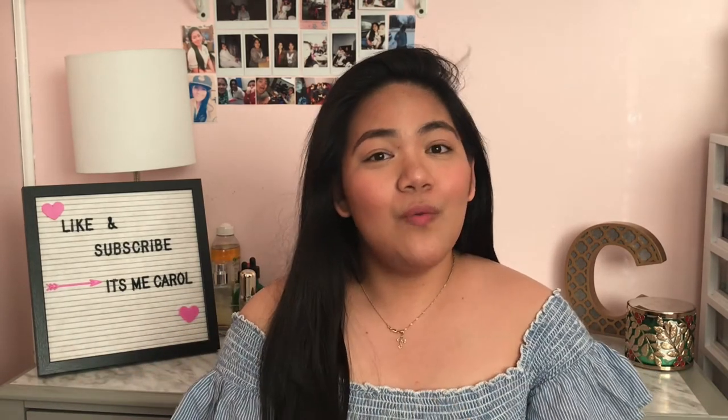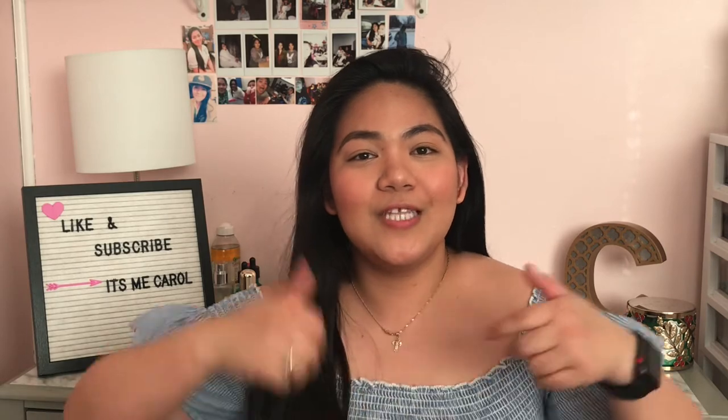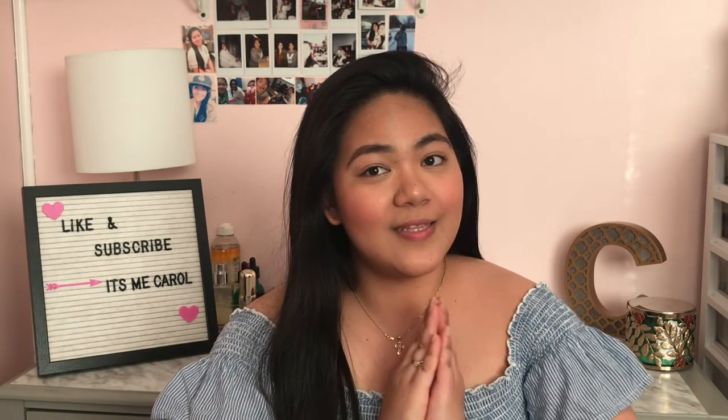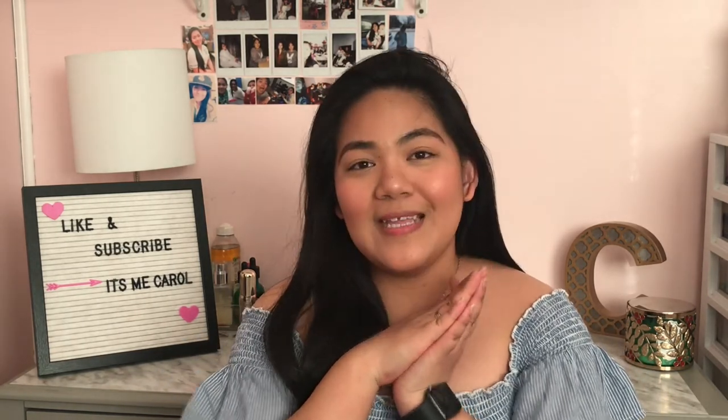That's it for today's video! There were quite a lot of items but I hope you enjoyed watching. If you did, don't forget to like and subscribe to my channel. Comment down below your favorite clothes from this haul — let's see if we have the same taste! Don't forget to subscribe if you haven't already. See you next time, bye!